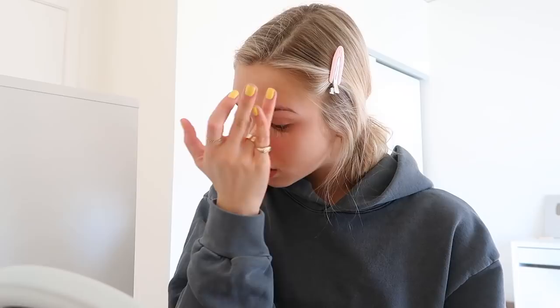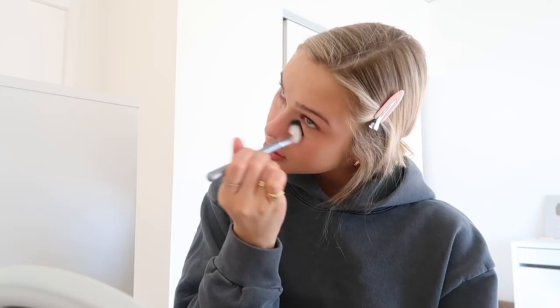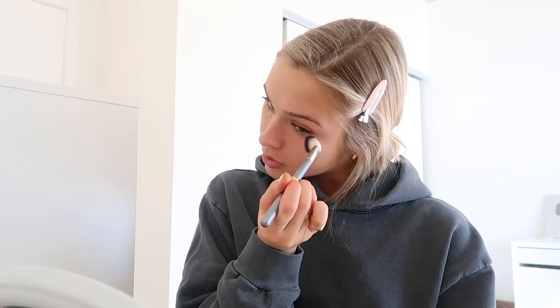Sorry if you can hear my washing machine — it's going right now. I don't know why I started it right before I started filming, that was so stupid of me. Now I'm taking a brush and just going to dab it over those areas, and then I'm going to blend in the concealer that is under my eye. I need to get a new NARS concealer because mine is starting to dry out, although I've only had it for a few months.